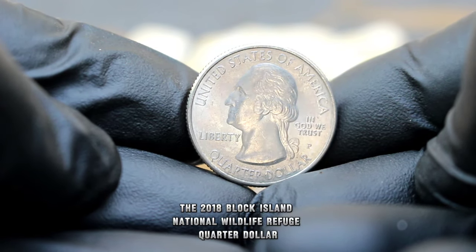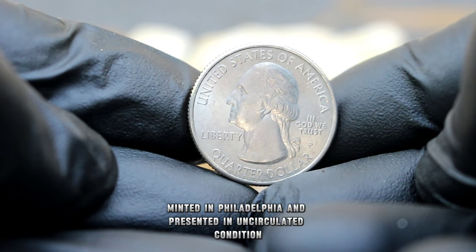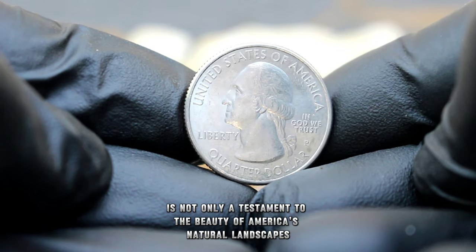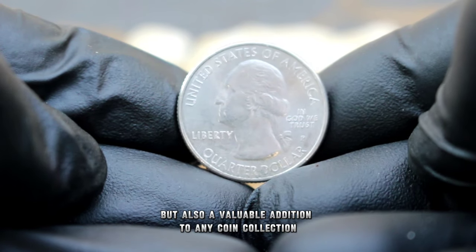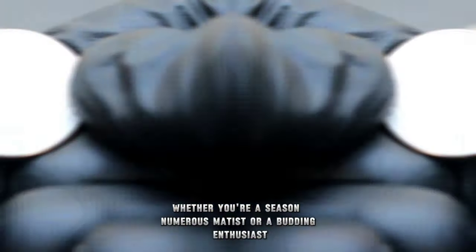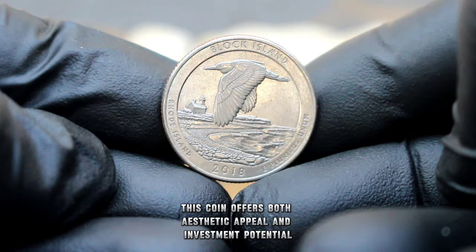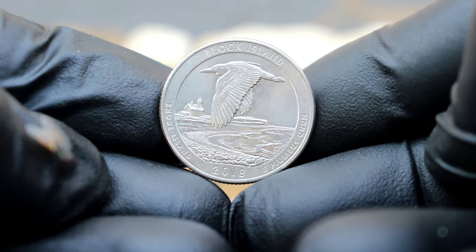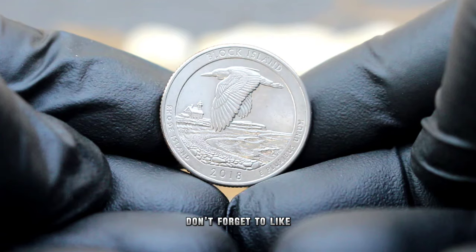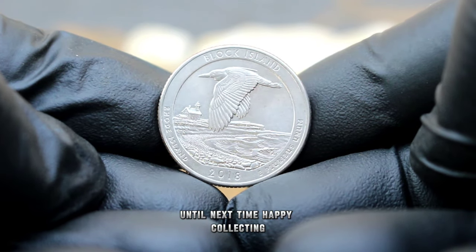The 2018 Block Island National Wildlife Refuge quarter dollar, minted in Philadelphia and presented in uncirculated condition, is not only a testament to the beauty of America's natural landscapes, but also a valuable addition to any coin collection. Whether you're a seasoned numismatist or a budding enthusiast, this coin offers both aesthetic appeal and investment potential. Thank you for joining us on this numismatic journey. If you enjoyed this video, don't forget to like, share, and subscribe for more coin collecting content. Until next time, happy collecting!